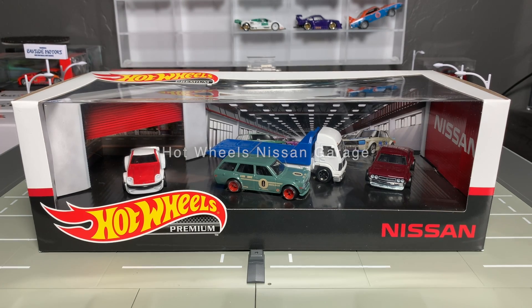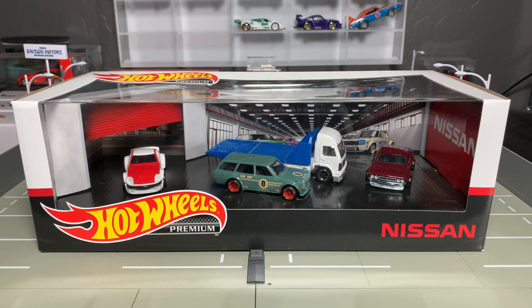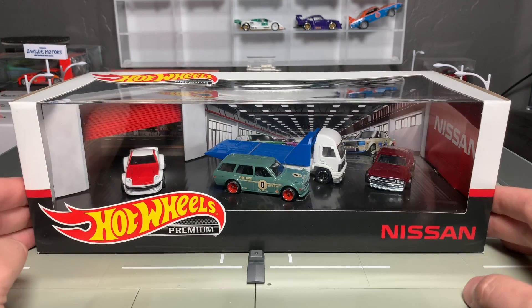Hello everybody. This is a Lambly preview and we have sure got a lot to look at today. A full preview, not only of some new versions of some very cool models, but also a whole new product from Hot Wheels Premium.